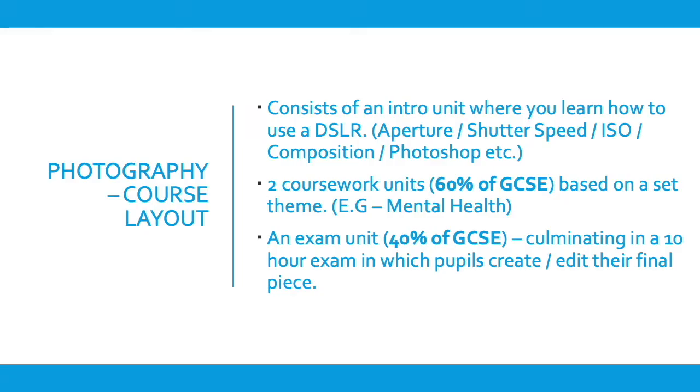In terms of the photography course, we split it between an intro unit which runs from September to December, where we teach pupils how to use the camera and all the different technical aspects. They produce an introductory portfolio based on all these aspects showing their responses.